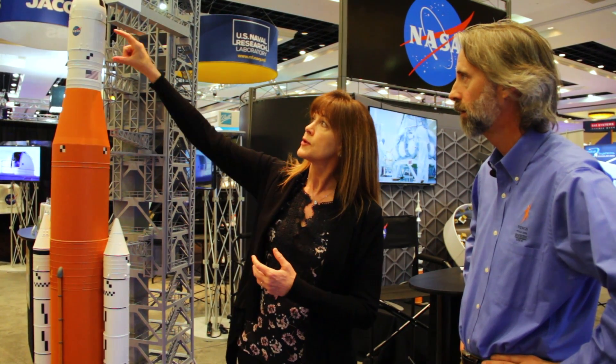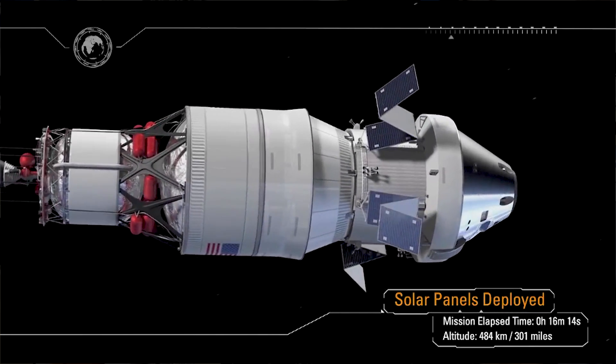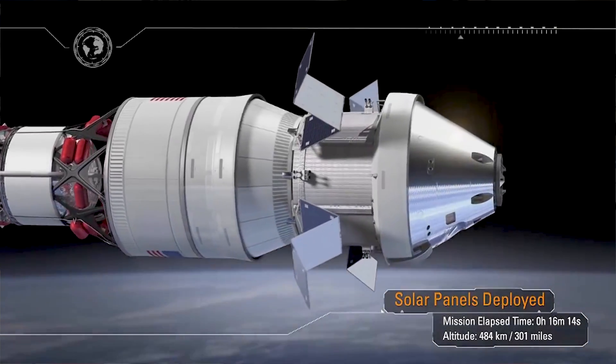So at the Glenn Research Center, which is where I work, we're working on the service module — this part underneath the crew module that contains solar arrays, power, and electronics that will support the crew module where the people will live.